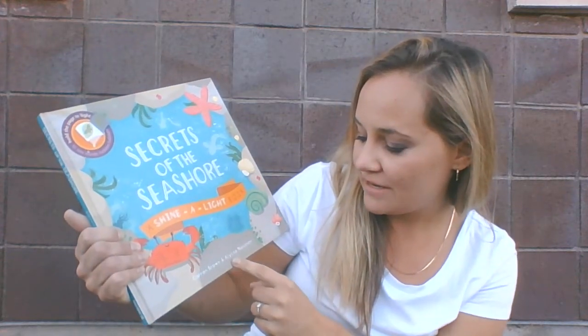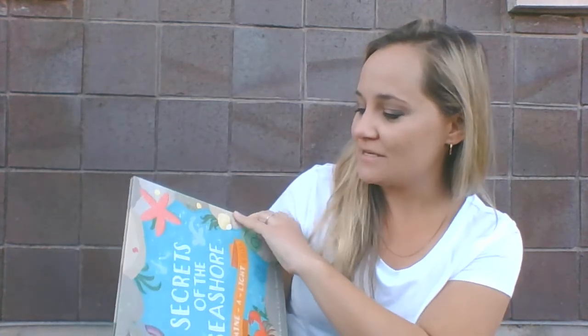By Karen Brown and Alyssa Nassner. Secrets of the Seashore.